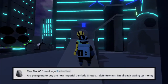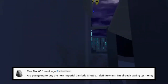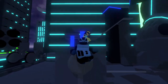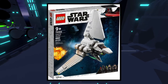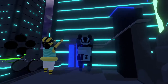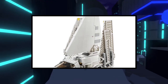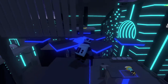Our next question comes from TreeMan66, and he says, are you going to buy the new Imperial Shuttle? I definitely am. I'm already saving up my money. Yes, I am definitely going to get it for three reasons: because it looks amazing, I don't have an Imperial Shuttle and have never owned a LEGO Imperial Shuttle, and so I can do a review. I'm going to do a review, so of course I'm going to buy it. I'm really excited about that.